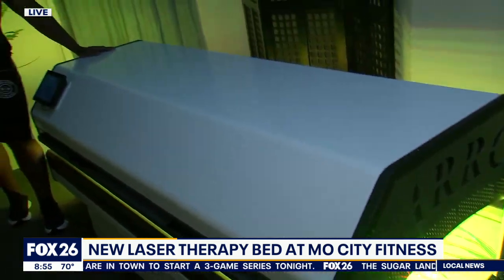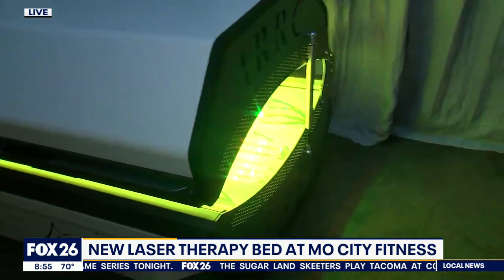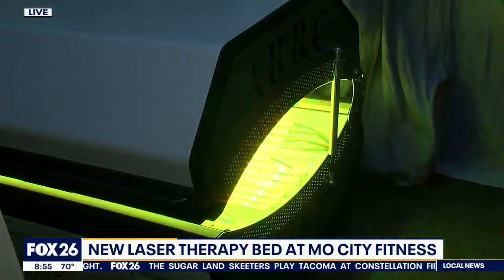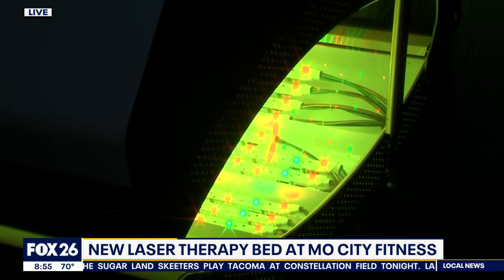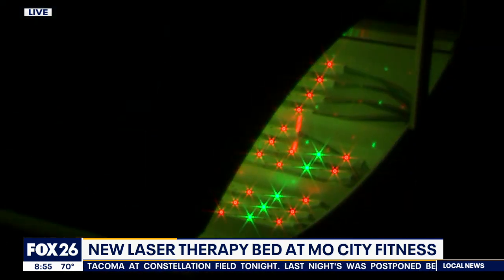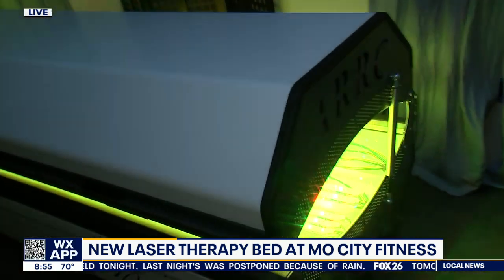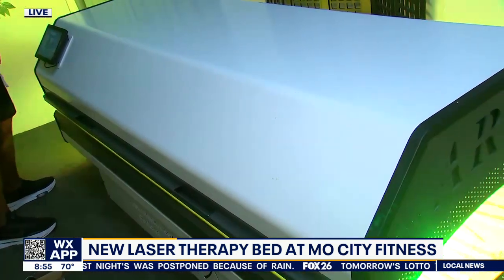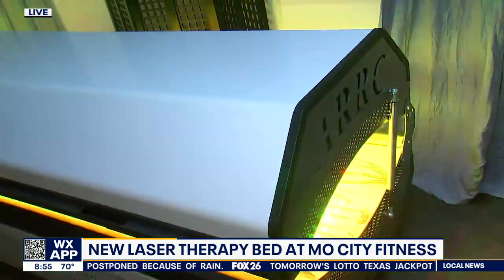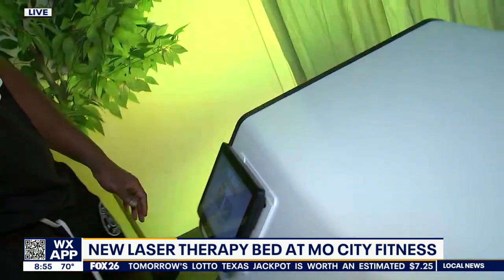Red light therapy is really catching on now and becoming very popular in recent years. We know that red light therapy does really well with targeting the bacteria that causes acne, as well as having anti-inflammatory properties. So this is really good for patients who have back acne or chest acne, and they can get the full body treatment.